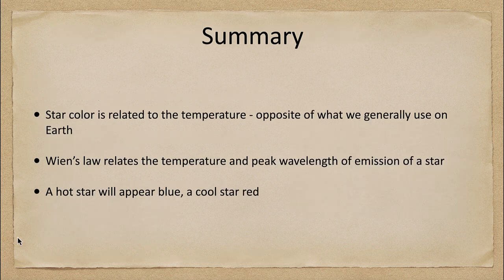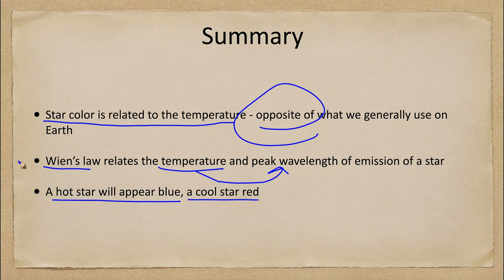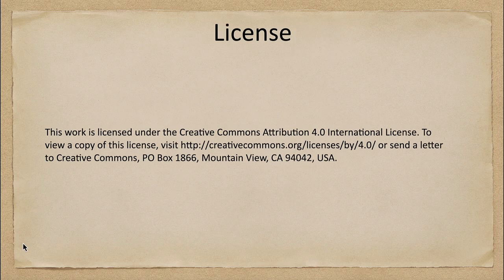In summary, star color is related to temperature, but it's opposite to what we're used to in everyday life. We looked at Wien's Law and how it relates temperature to the peak wavelength of emission, and determined that a hot star will appear blue and a cool star will appear red. That concludes this discussion. We'll be back next week for another misconception in astronomy — until then, have a great day everyone and I will see you in class.